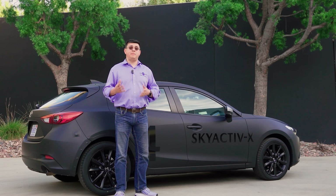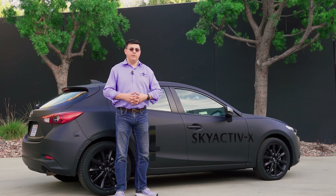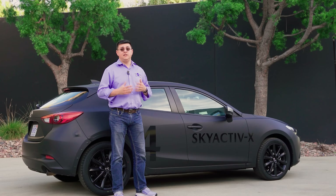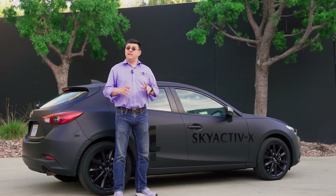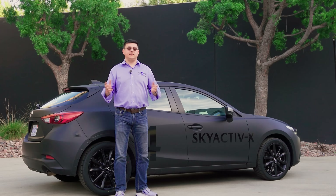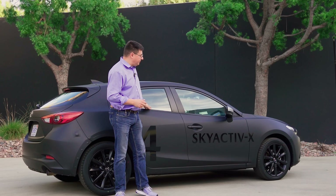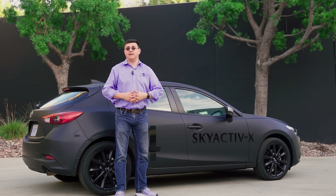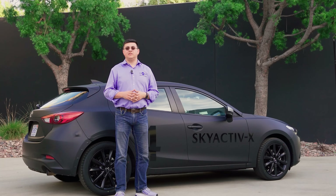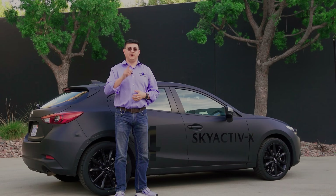Mazda has said to expect Skyactiv-X in a variety of different Mazda models at some point in the future, though we don't know exactly when. I expect it will likely replace the 2.5-liter naturally aspirated four-cylinder engine we see in the Mazda 3 and Mazda 6. Thanks for watching — be sure to hit that subscribe button, stay tuned for our full drive of the Mazda Skyactiv-X when we can get our hands on one, probably in about a year.